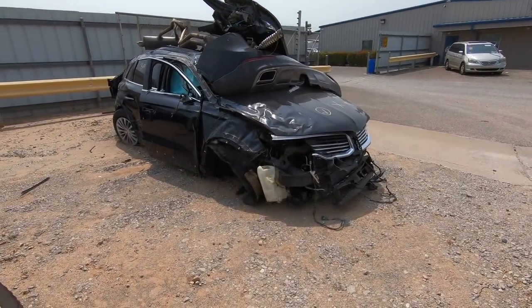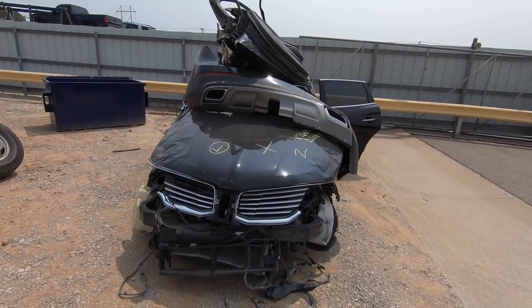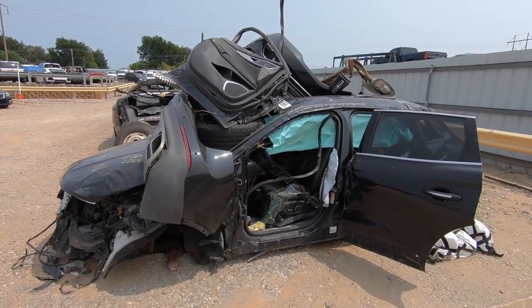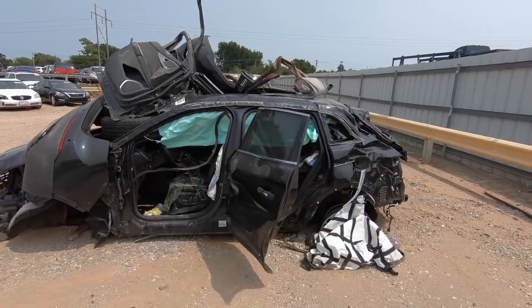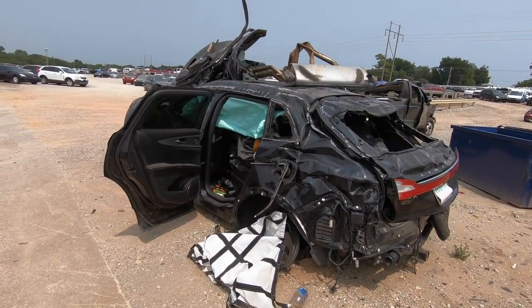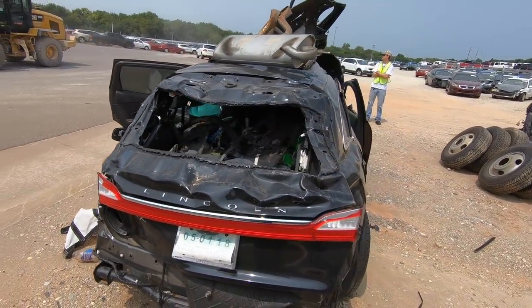Ow, I just ran into a truck. Well, it used to be a beautiful Lincoln — I guess it's not old, but anytime I think Lincoln I always think old. That's a bad day right there.